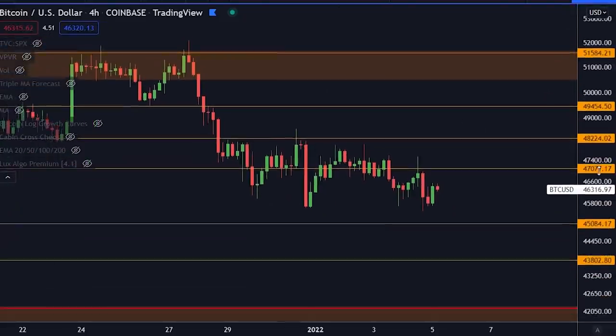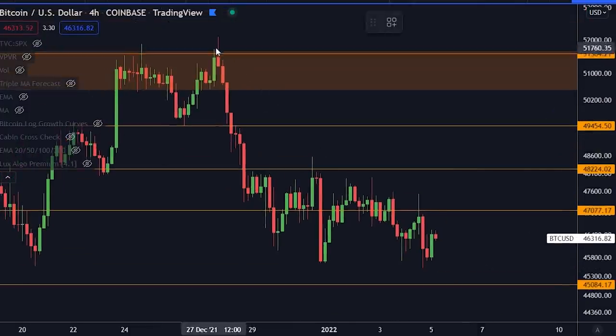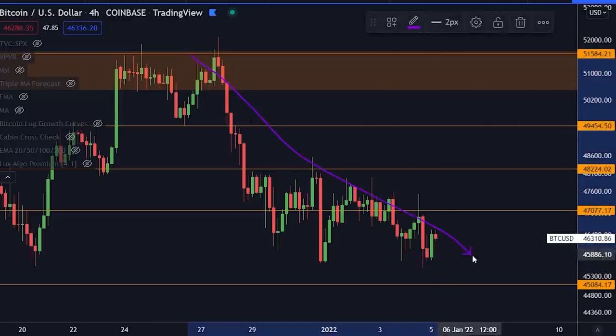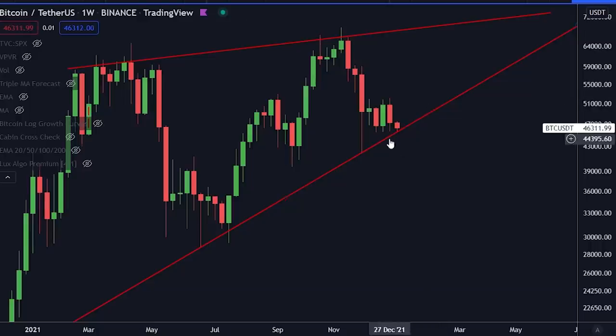What you can see on Bitcoin on the shorter time frames is that we are continuing — just like yesterday — this downtrend. We're making lower highs and lower lows in general, although this is probably a lower low as well, not on the close of the candles. Nonetheless, the general trajectory is down, and the $45,000 level is, as we know, big support for Bitcoin. We are very close to breaking this or right at the support right now.